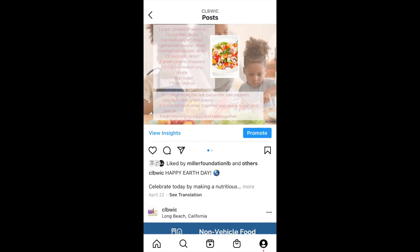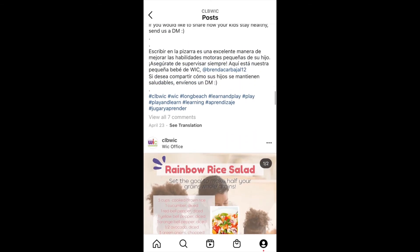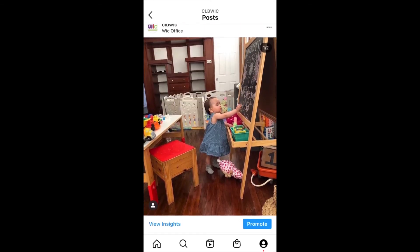To celebrate Earth Day, we shared a rainbow rice salad recipe. Meet our little WIC baby — she's an artist in the making, using chalk to draw.